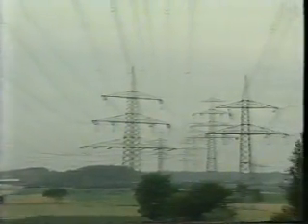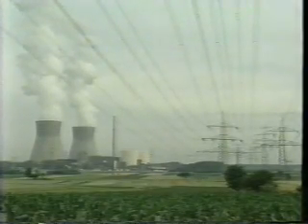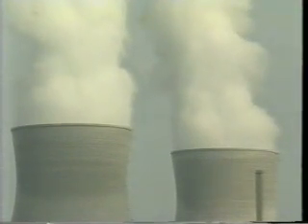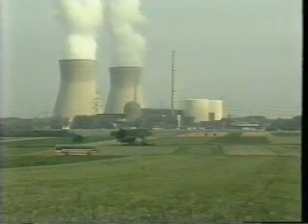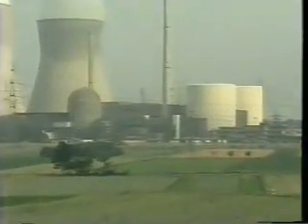Nuclear power plants are designed to produce electricity. That is why they look similar to coal or oil-fired power stations. Cooling towers, seen from a distance as landmarks, are common both to conventional and nuclear power plants.